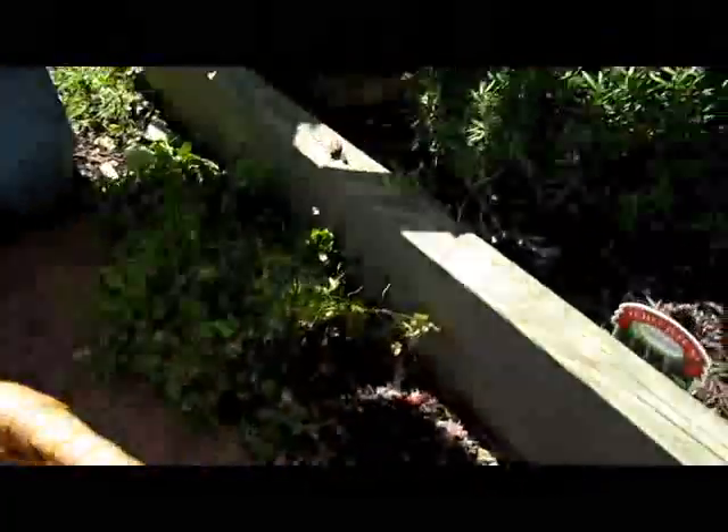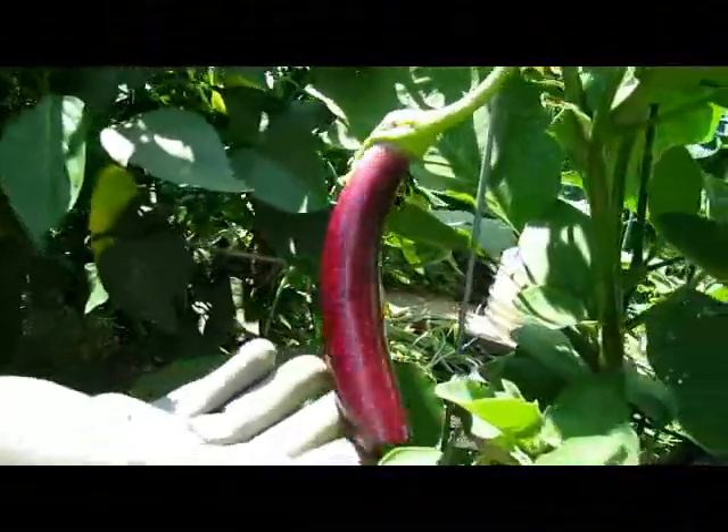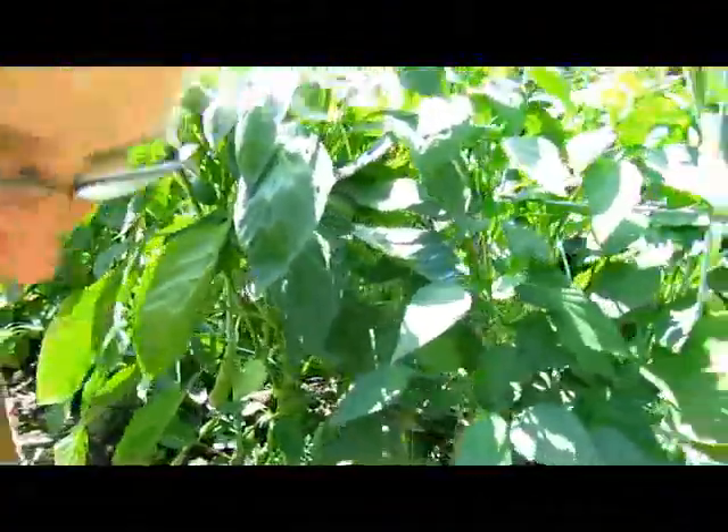Then we have an eggplant which I may let get just a little bit bigger. Let me see if I have any other greens — oh yeah, there's a huge green one back here.